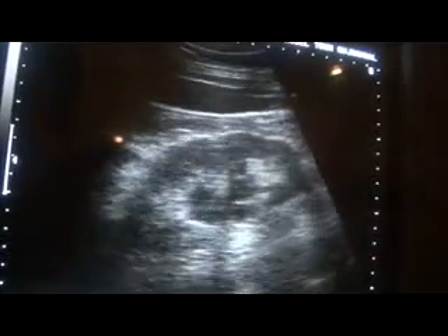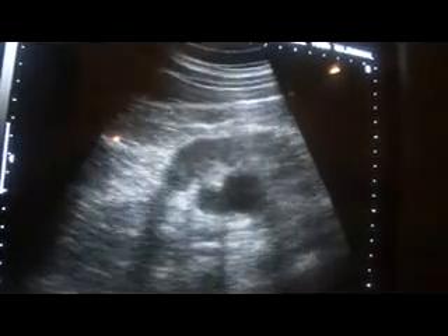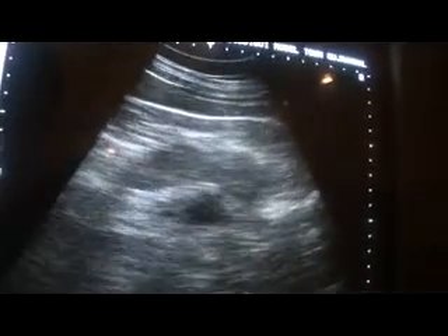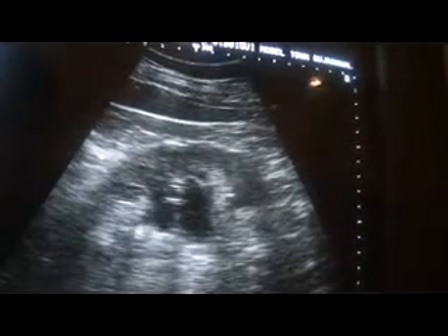This is the left kidney from here to here, pole to pole, from upper pole to lower pole, and the anterior-posterior diameter. This is an enlarged kidney because it measures 11.8 cm in length and 5.38 cm in anterior-posterior diameter. This enlargement is because of the hydronephrosis. This is the dilation of the lower pole calyces.